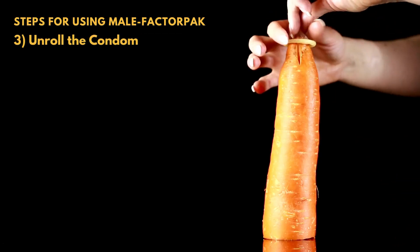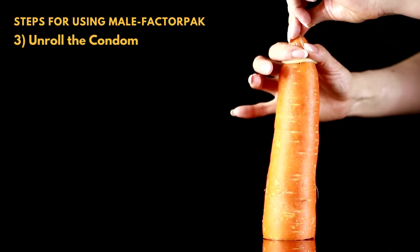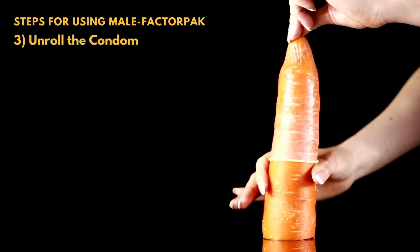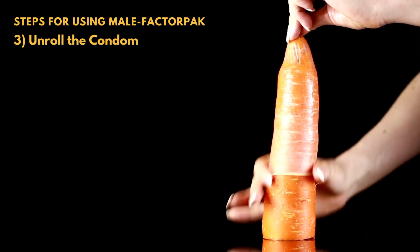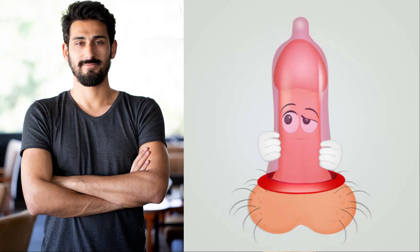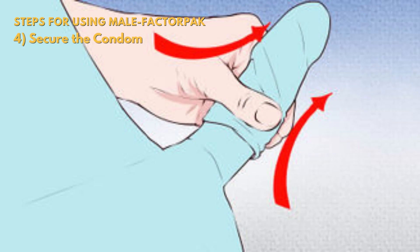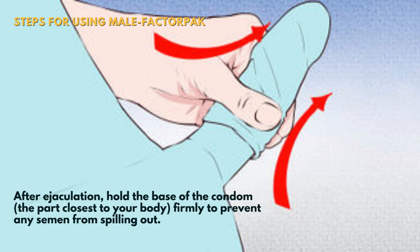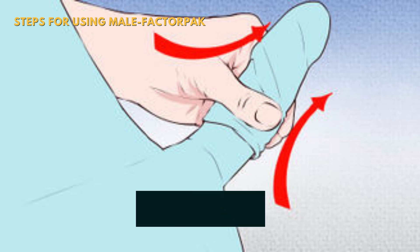Step 3: Unroll the condom. Hold the semen collection condom at the tip with one hand to leave space for semen collection. With your other hand, unroll the condom over the erect penis, ensuring that it covers the entire length of the penis snugly but not too tightly. Step 4: Secure the condom. After ejaculation, hold the base of the condom — the part closest to your body — firmly to prevent any semen from spilling out.